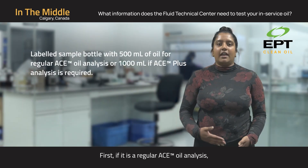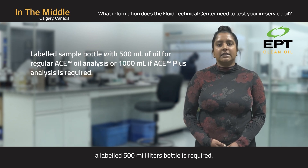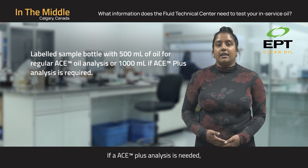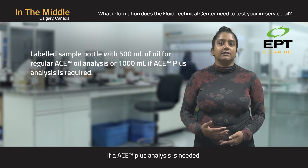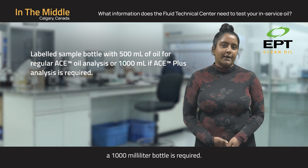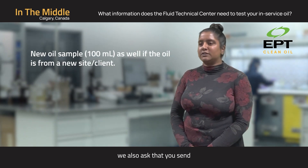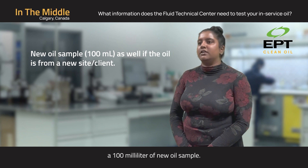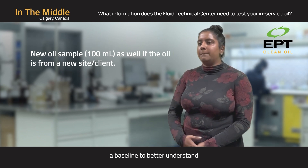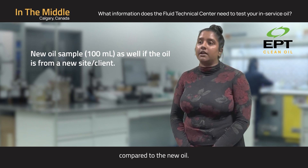First, if it is a regular ACE oil analysis, a labeled 500 milliliter bottle is required. If an ACE Plus analysis is needed, a 1000 milliliter bottle is required. In addition to the in-service oil sample, we also ask that you send a 100 milliliter new oil sample. This helps us create a baseline to better understand the current properties of the in-service oil compared to the new oil.